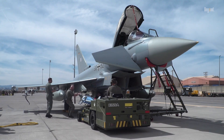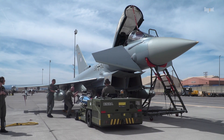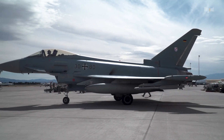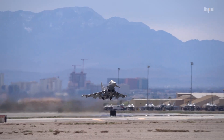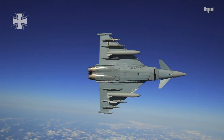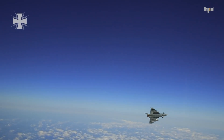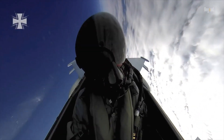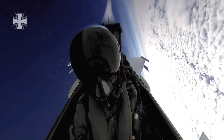One of the Typhoon's most remarkable features is its agility. The aircraft employs a delta wing design combined with canard foreplanes, which, coupled with its powerful EJ-200 engines, allows for exceptional maneuverability. This design enables the Typhoon to perform impressive aerial feats, including the ability to sustain a 9G turn without losing energy.